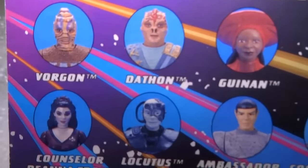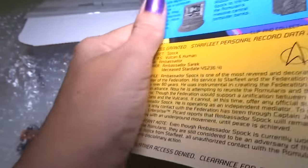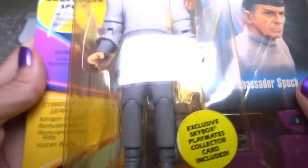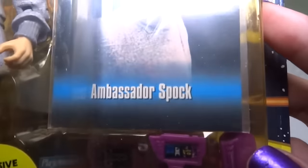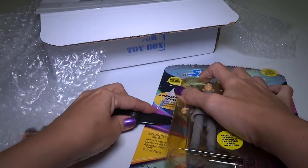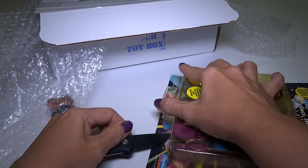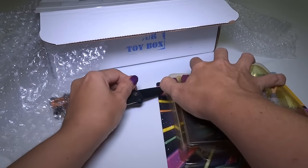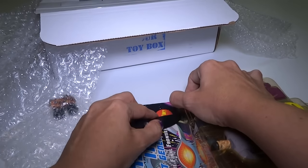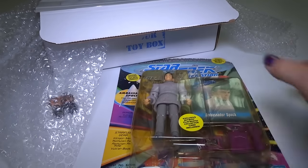I like Data and Picard too. So this is a mint-on-card action figure from Star Trek. I don't know if I'll open it or not — I probably will. I usually open my Star Trek people. I don't have this one. It's got some accessories. Should I open it right now? Yeah, I'll open it. I don't really have a lot of these older Star Trek figures because I didn't think they looked that much like the actors, but lately I've been trying to collect them.